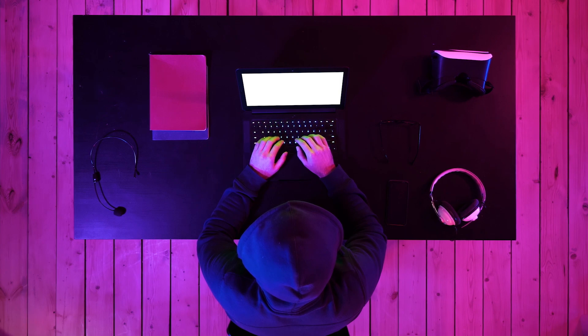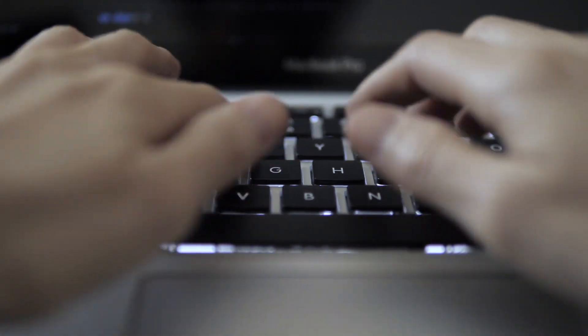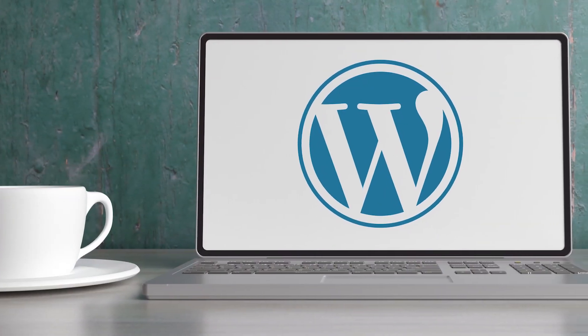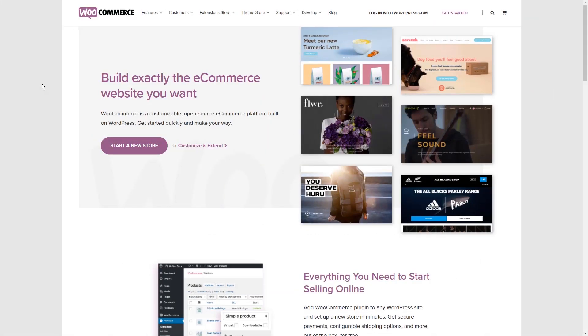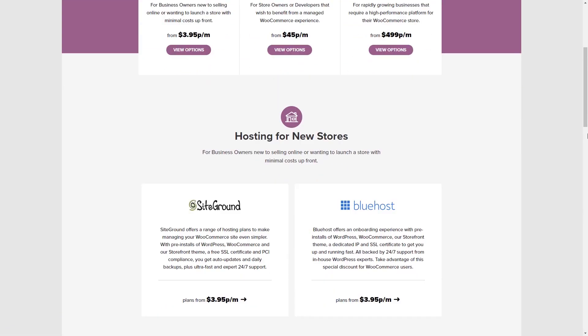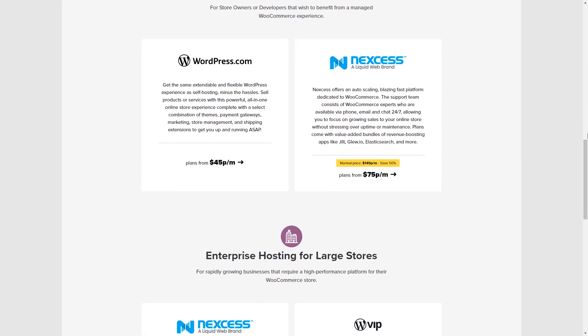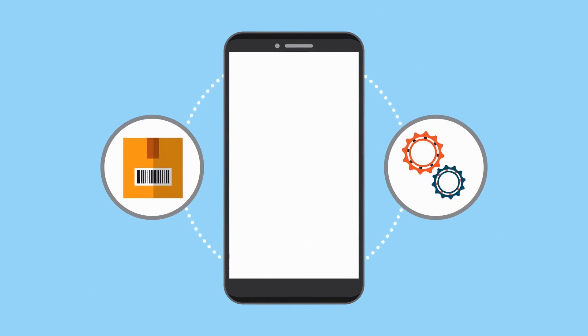WooCommerce, on the other hand, is way more hands-on, time-consuming to set up, and requires more technical knowledge and control. This does come with a lot more customization possibilities across your entire site. If you're familiar with WordPress, you have a definite advantage. Since WooCommerce is self-hosted, it requires more maintenance to manage updates, keep backups, and ensure your site is secure. There are plenty of free and paid plugins that can automate most of these tasks for you.